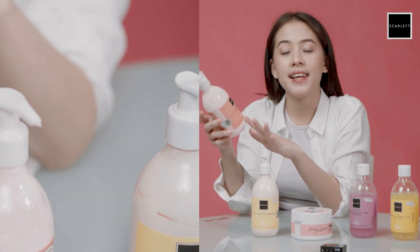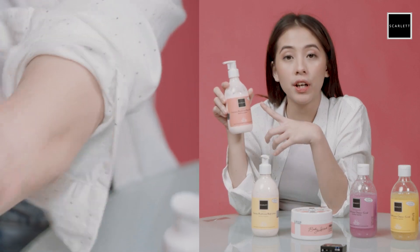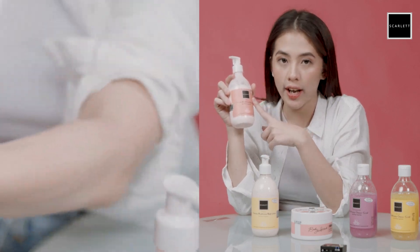Dan step terakhir, biasanya aku pake body lotion. Udah pasti body lotion tuh langkah yang gak boleh aku lewatin. Dan aku pakenya dari Scarlett juga. Ini ada brightening body lotion varian Jolly yang aku pake. Yang pasti udah jelas karena wanginya. Dan body lotion ini tuh enak kalau dibawa traveling, karena dia itu ada penutup khusus buat nahan si lotionnya supaya dia gak tumpah. Jadi udah pasti aman. Aku selalu bawa ini kalau traveling.